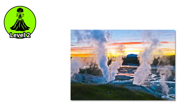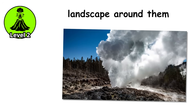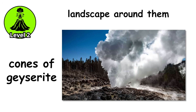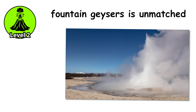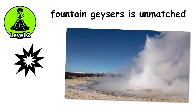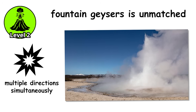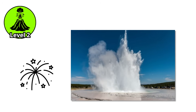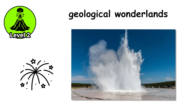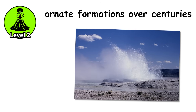A major fountain geyser can discharge thousands of gallons per eruption. These geysers shape the landscape around them, building up terraces and cones of geyserite — a form of opal — one eruption at a time. The beauty of fountain geysers is unmatched, bursting from pools in spectacular displays where water erupts in multiple directions simultaneously, creating effects like enormous liquid fireworks. The areas surrounding major fountains are geological wonderlands, with silica-rich water depositing minerals during each eruption.